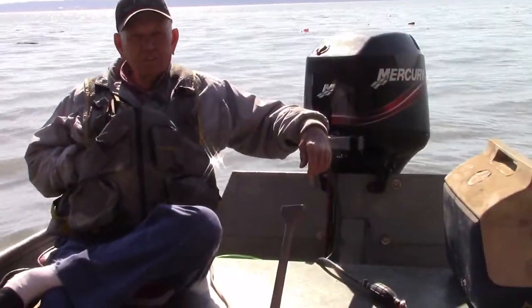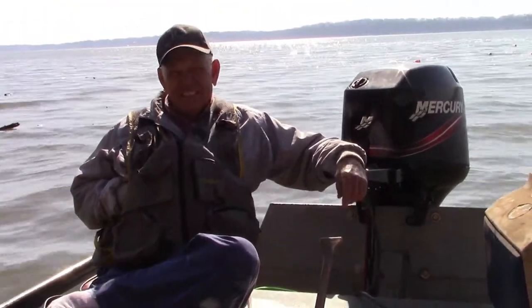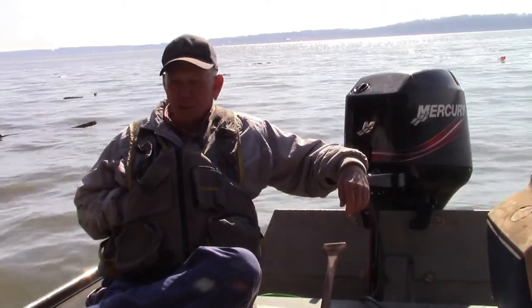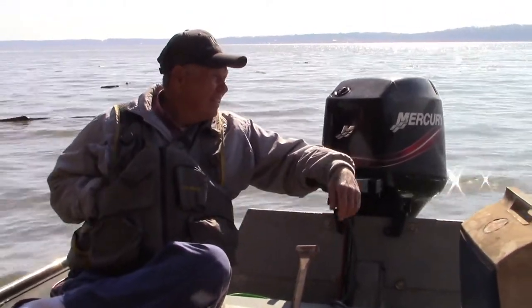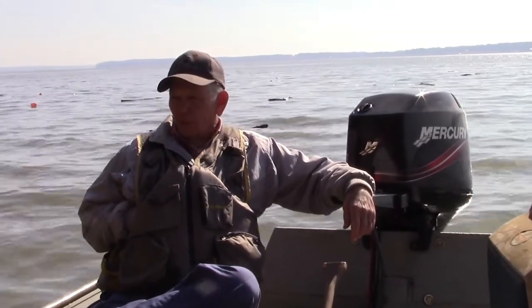How long have you been fishing this river? Since I was about 60 years old, so going on four, five, six years — I'm going to say a little more than 30 years. And how long did you commercial fish? Off and on, probably 20 years.